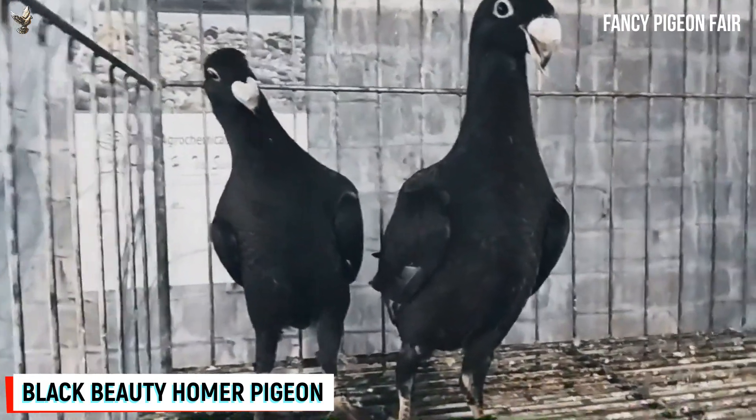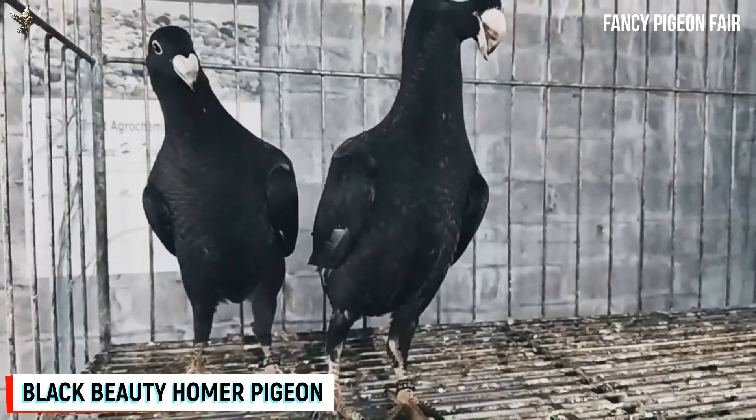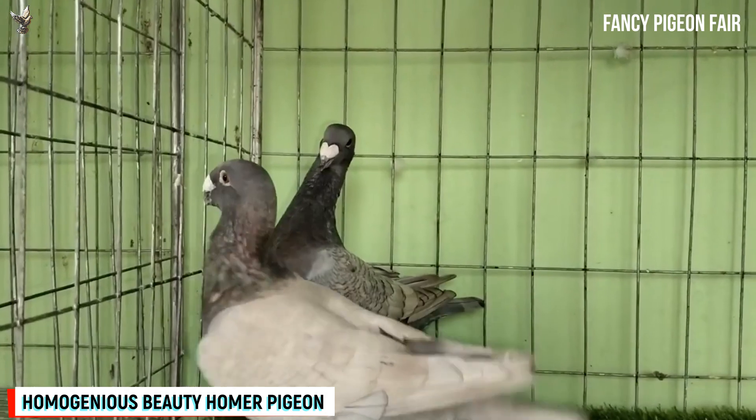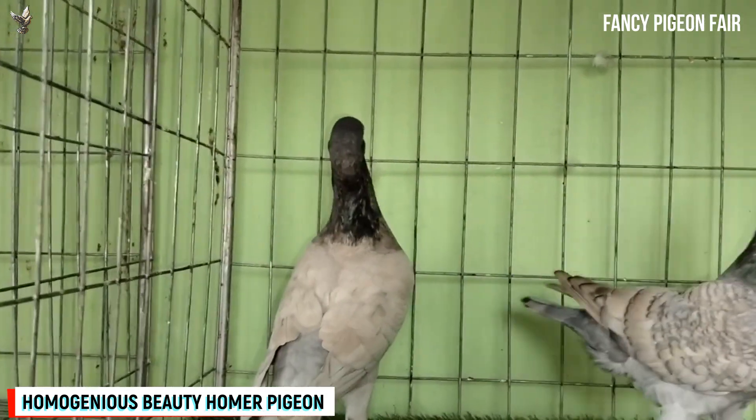And you are watching black checkered Beauty Homer pigeon. It was first called beauty racing homer and then German show pigeon. The Germans crossed the show homer and the show homer to develop this breed.